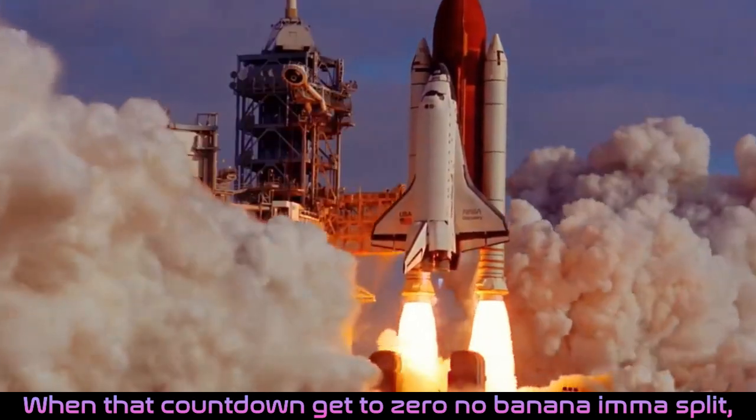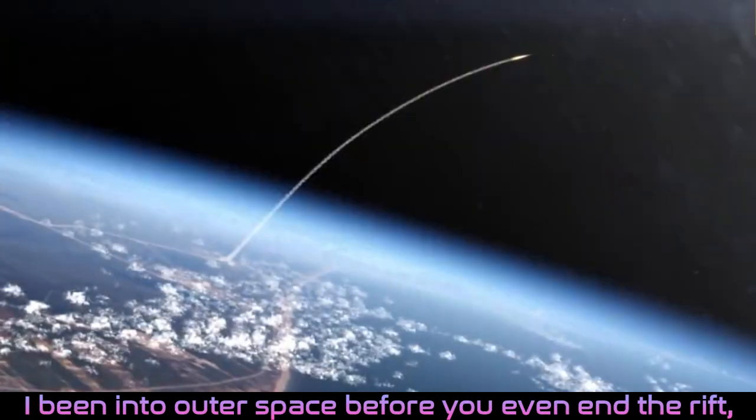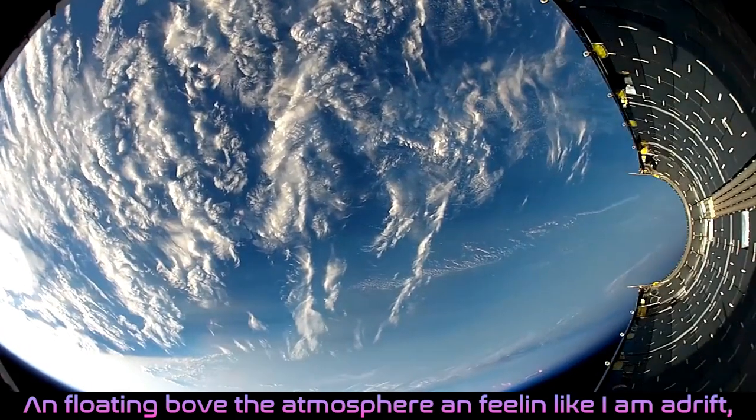When that countdown get to zero, no banana, I'mma split. It's got rocket power boosts in the back to give it lit. I been in the outer space before you, we been in the rift, floating by the atmosphere and feeling like I am a dream.